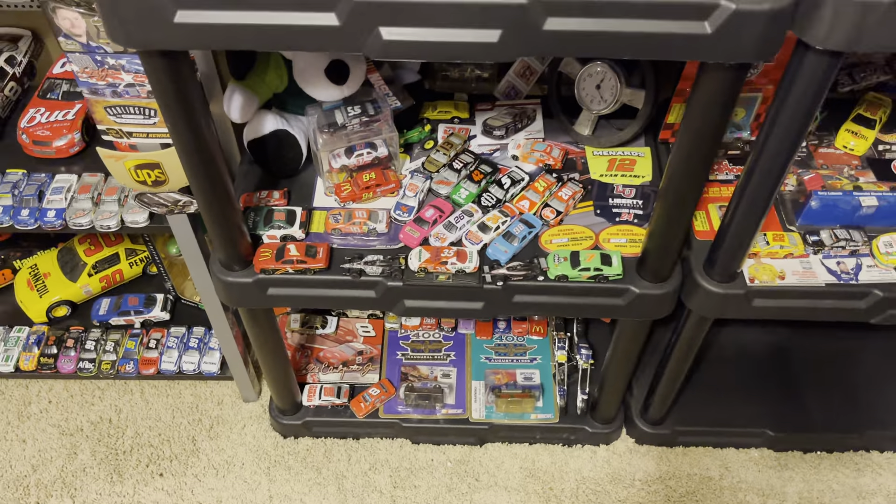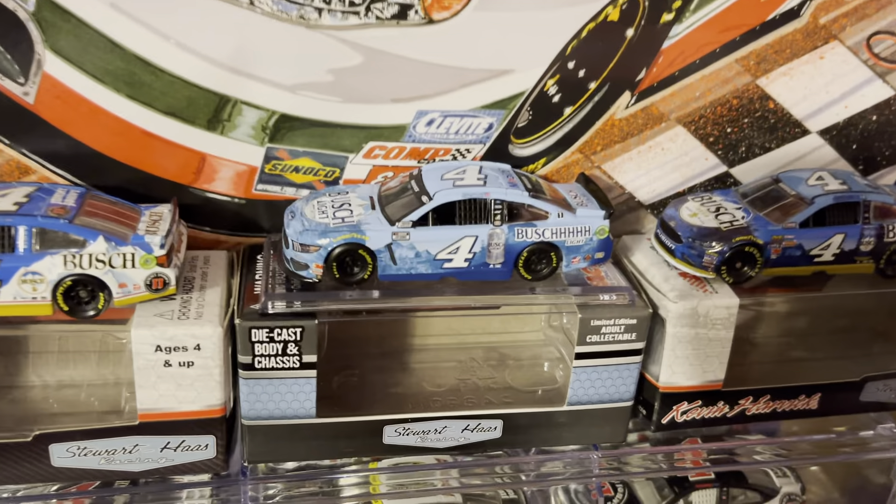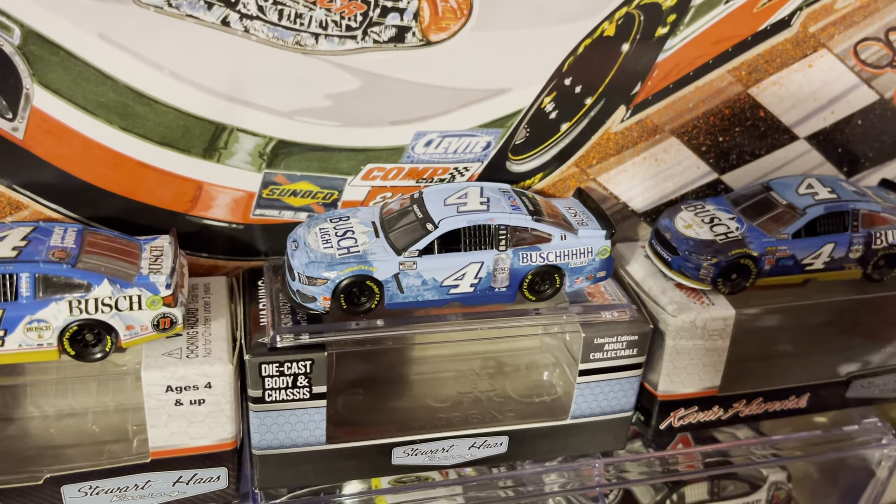Going down, some more random die casts and a lot of other random stuff. Right here you got some random Kevin Harvick stuff — a lot of cool paint schemes. This one from 2021 — Lionel decided to make a full metal body with actual rubber tires, and this is it right here, Kevin Harvick's. This is not Kevin Harvick's autograph if you're wondering — it is his former team owner Richard Childress, and he only signed one person's autograph at the time and that was for me, which was pretty cool.